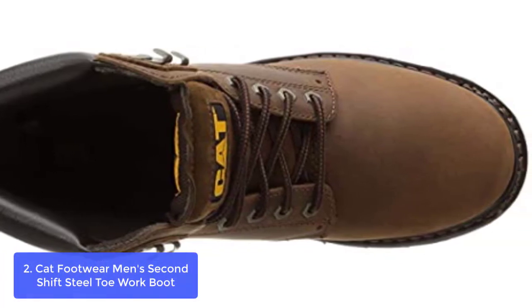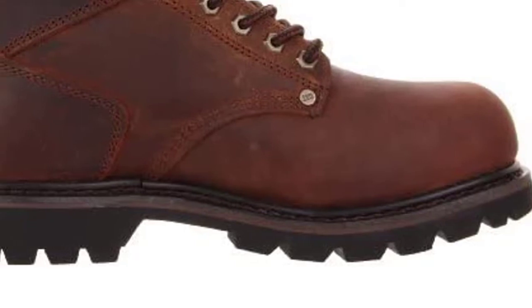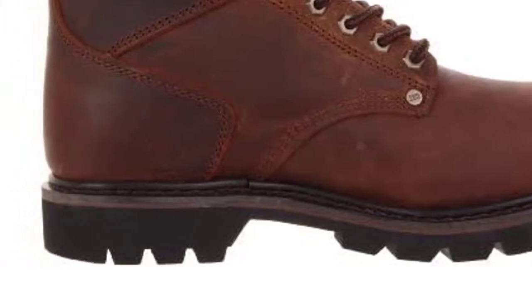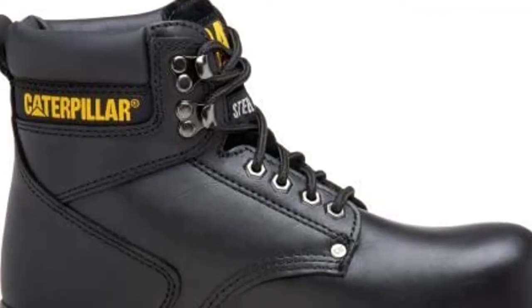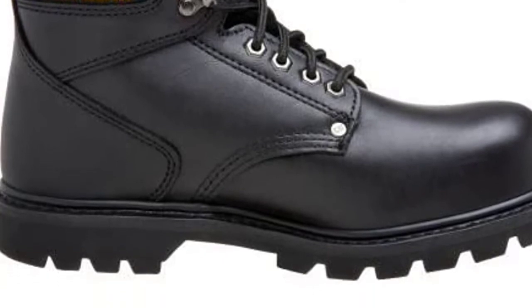CAT Footwear makes boots and shoes based on these same principles. The brand has evolved from work boots into a range of industrial and casual footwear built with the sole purpose of staying true to their original goal: creating genuine, hard-working boots and shoes. Features include an ankle-cut work boot with steel toe, padded ankle, and oil-resistant outsole.